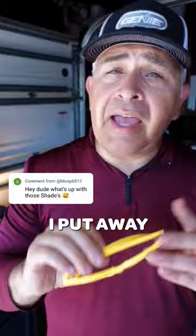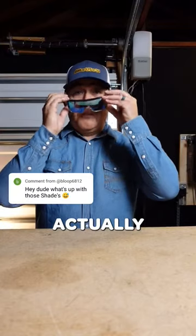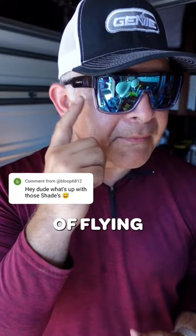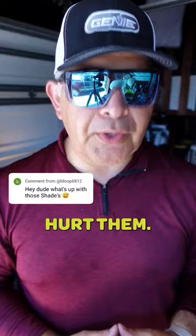Now, whenever I'm on a job site, I put away my yellow shades and I actually use my Bomber safety glasses. These safety glasses can protect my eyes from any type of flying object that could hurt them.